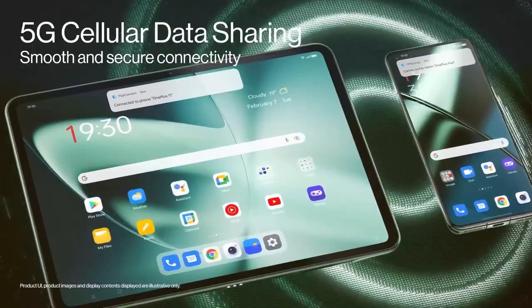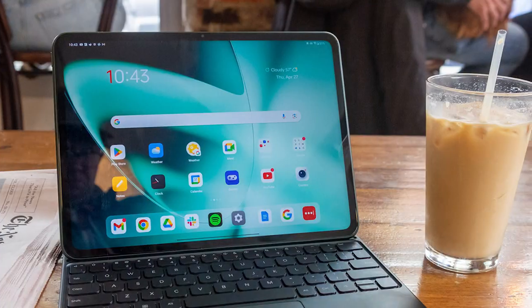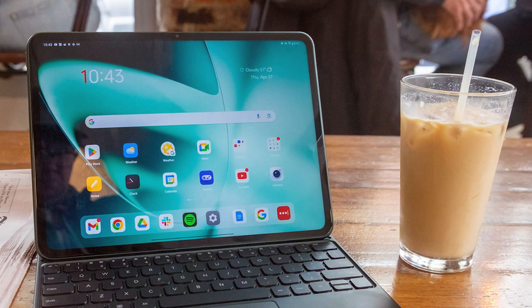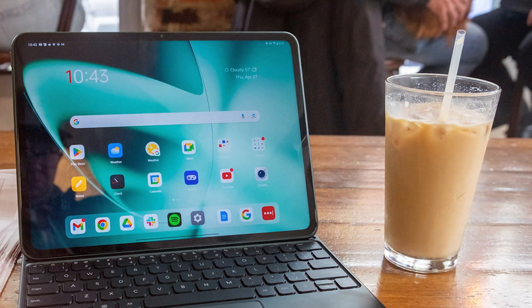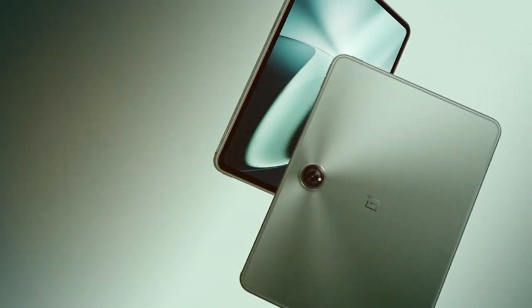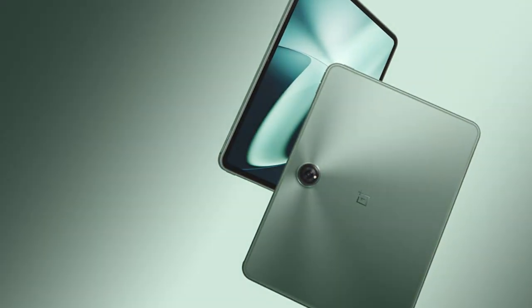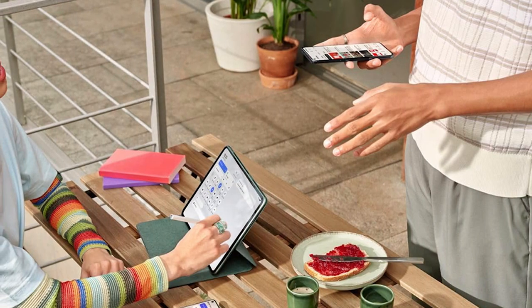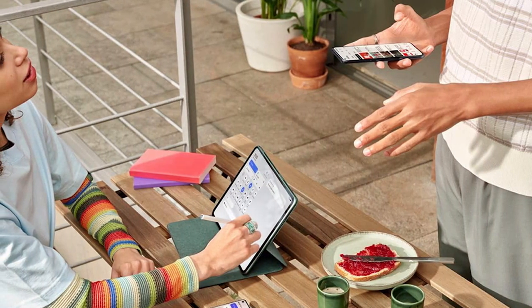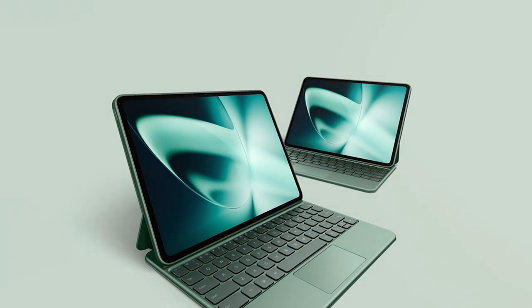Thanks to its expansive 11.61-inch display, every moment comes to life with stunning clarity and detail, whether you're binge-watching your favorite shows or immersing yourself in the latest games. The OnePlus Pad provides an immersive viewing experience like no other. The sleek and minimalist design adds a touch of sophistication to your tech arsenal, while its lightweight construction makes it easy to take on the go. With 5G connectivity, you can stay connected at blazing-fast speeds wherever you are. In summary, the OnePlus Pad 11.61 is a true powerhouse of performance and innovation, setting a new standard for what a tablet can achieve.